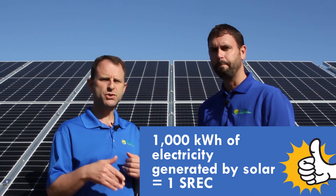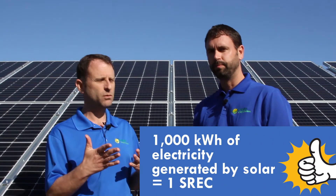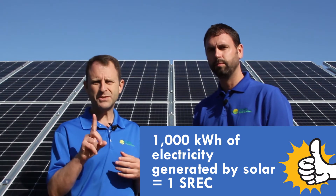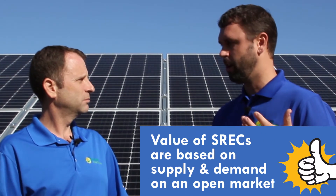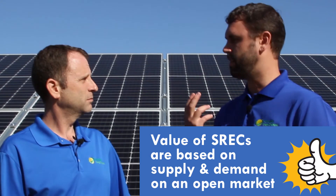If you own a solar system, every time your solar array generates a thousand kilowatt hours, you earn one certificate or one credit. These credits are valued on an open market, such as the stock market. It's based on supply and demand — when supply is high, prices are going to be low; when supply is low, prices are going to go up.